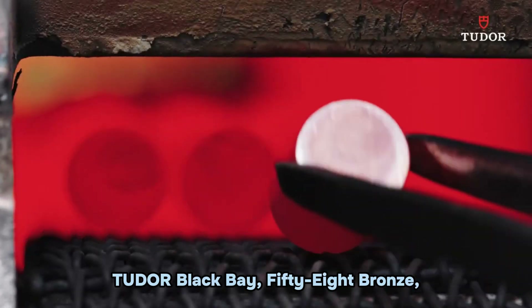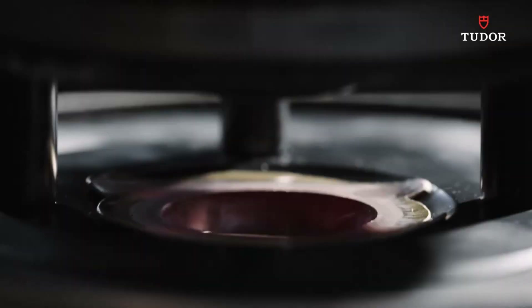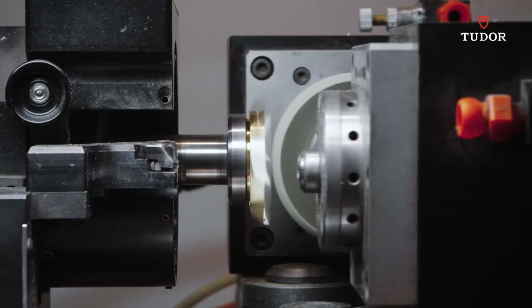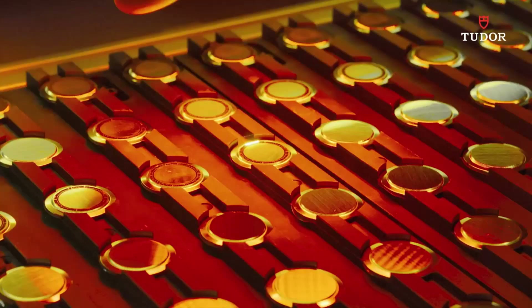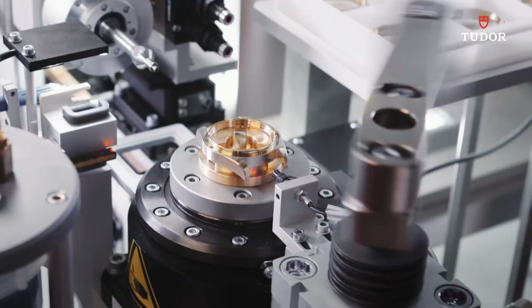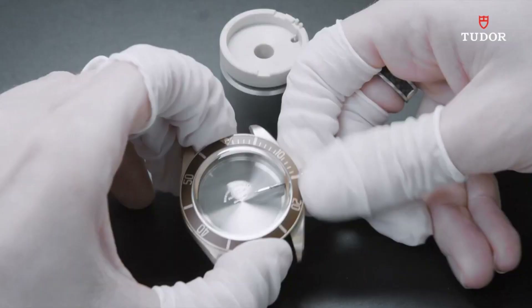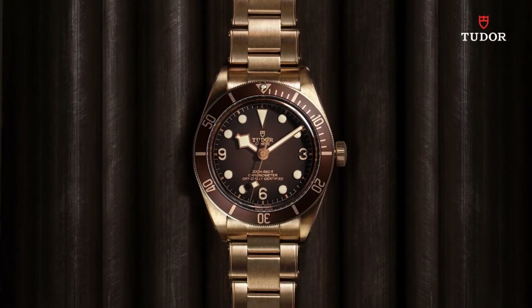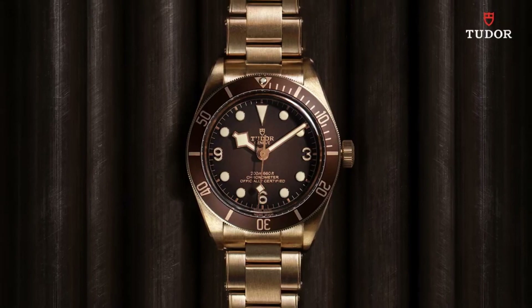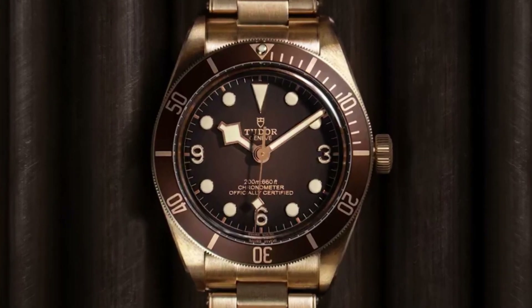Number 2: Tudor Black Bay 58 Bronze. The watch features a round shape with a dial window made from sapphire crystal, enhancing durability and clarity. It is secured with a tang buckle clasp. The case diameter measures 39 millimeters and case thickness is 11.90 millimeters, contributing to its sleek profile. The band width is 20 millimeters in black, and the dial is also black, with bezel markings and glow-in-the-dark elements enhancing visibility in low-light conditions. The watch operates with an automatic movement and maintains water resistance up to 200 meters.